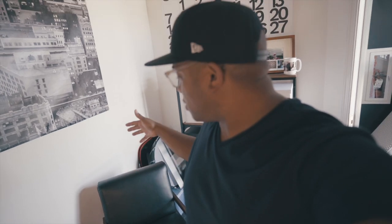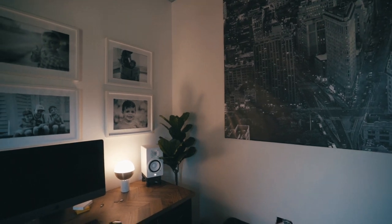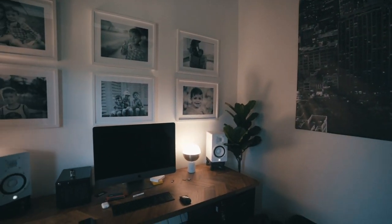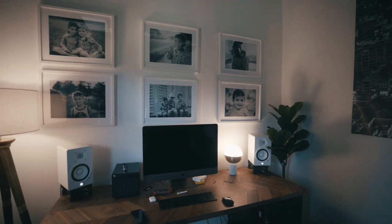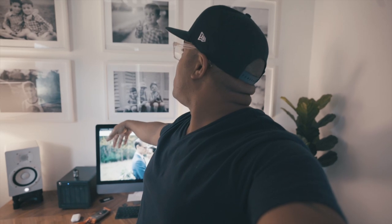Whenever someone comes into my office, I always like to have them sit down, turn around and talk to them. So this low-profile mid-century modern chair was also purchased at Target — I want to say less than a hundred bucks. All these awesome pictures of my kids — I love them. They're the reason why I do everything that I do. They're printed in black and white to go with the theme. I have three awesome little boys who are very energetic and lovely and amazing.